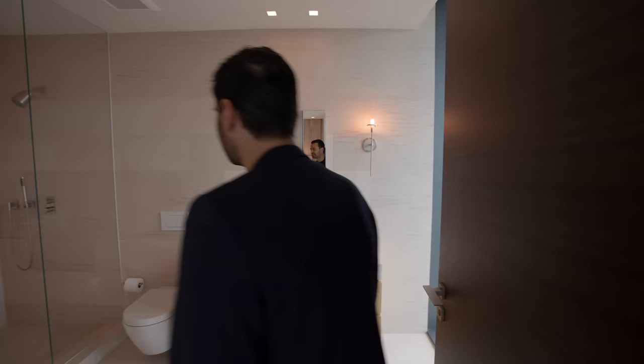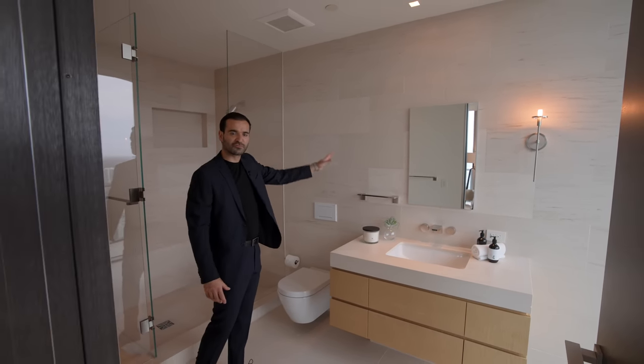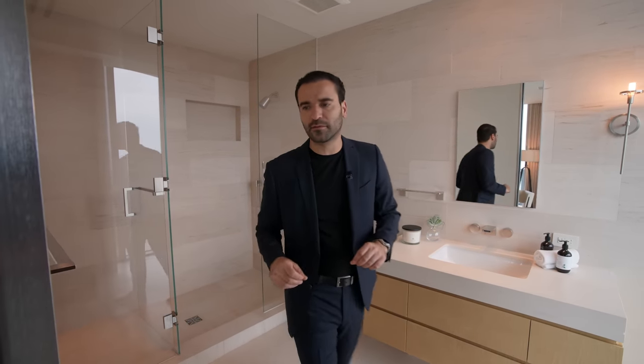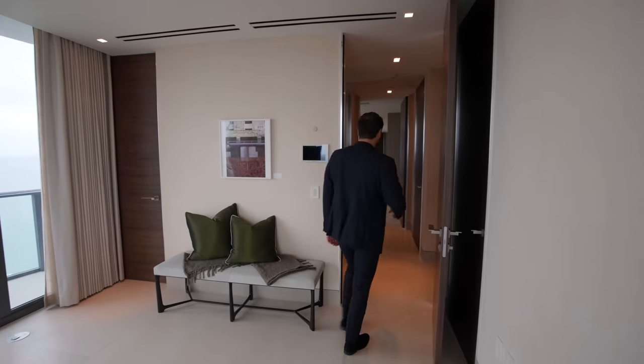What I mean by that is they could have easily left this back wall with just drywall, but everything is clad. They try to bring that beach and sand element throughout the units. Although they're very modern and sleek with these metal chrome finishes, and a lot of these earth tones with the doors, wallpapers, and flooring that we see throughout.